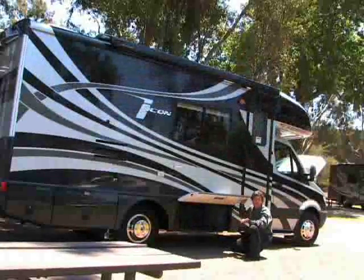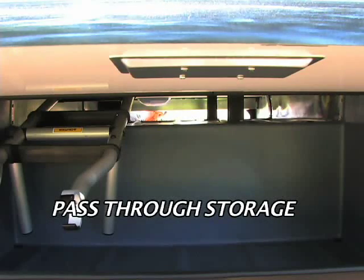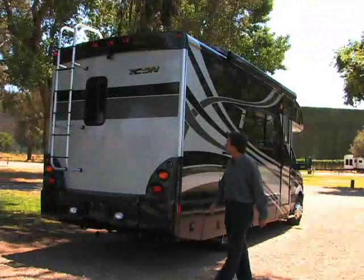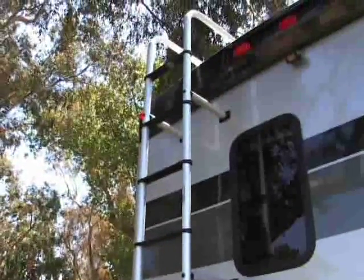Once you arrive, it's time to unload. This pass-through storage design allows access from either side, and you can fit plenty in there. Every detail of Icon is refined. The styling is carried to the rear with a unique ladder design.